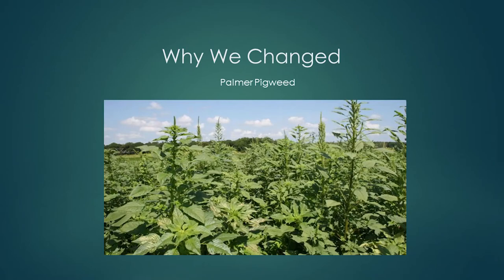That weed was single-handedly putting us out of business. We were spending well over $100 an acre to control it. We knew if we kept going like we were going, we were going to have to quit farming — we just couldn't make a profit. I started looking at organic farmers trying to figure out if there was another method besides chemicals, and found that organic growers relied pretty heavily on tillage. But every time we tilled, we would bring up a new flush of pigweeds.